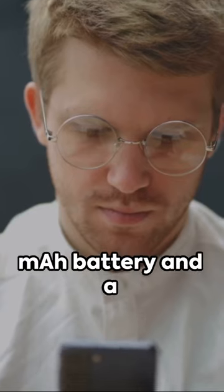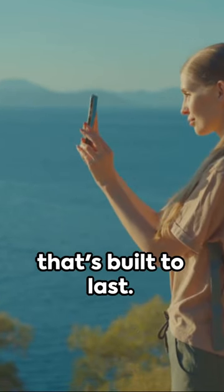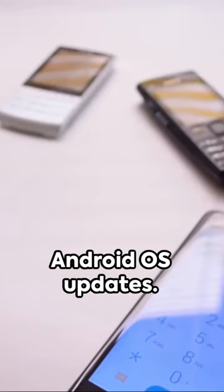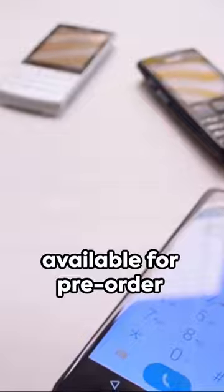With a robust 4,200 mAh battery and a triple camera setup, it's a powerhouse that's built to last. And the cherry on top? It's set to receive software support for 8 years, including at least 5 major Android OS updates. The Fairphone 5 is now available for pre-order in Europe.